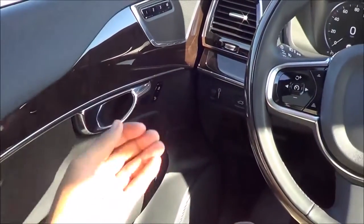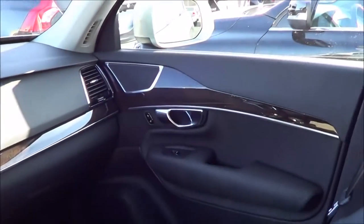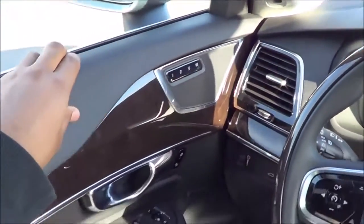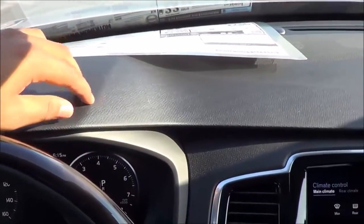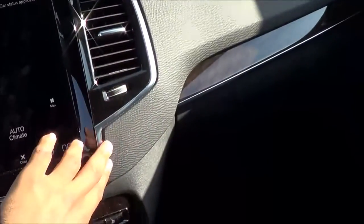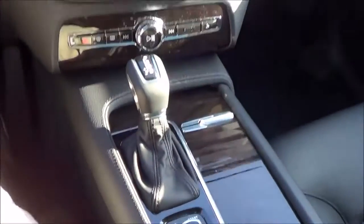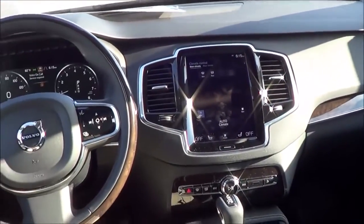The doors close with a very nice solid thunk. As far as build quality and materials go inside the XC90, it's certainly on top of its game and competes very well against its German and Japanese competitors. You have nice soft touch materials on the upper door panel, mid door panel, and armrest. The plastics and their graining are very high quality — they don't feel cheap at all. Everything feels very sturdy, and this is a very rich, opulent, and lavish interior that certainly won't disappoint.